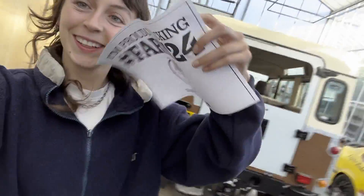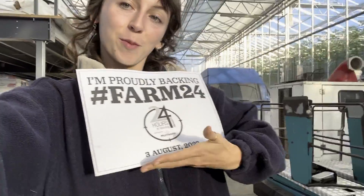Good morning, it is farm day 24 today, so I'm going to show you guys what a Thursday is like for us on a tomato farm.